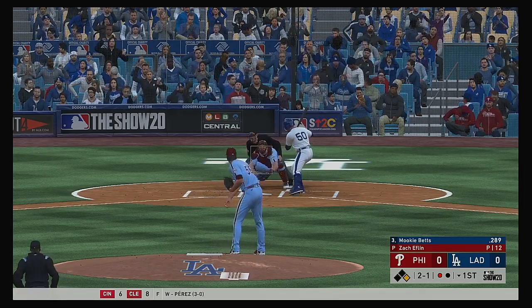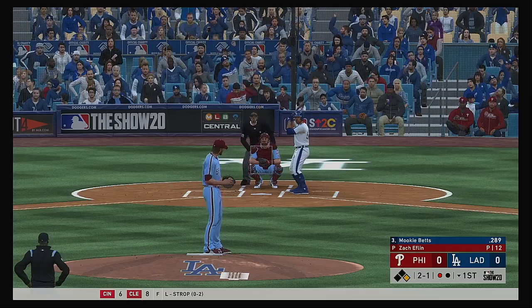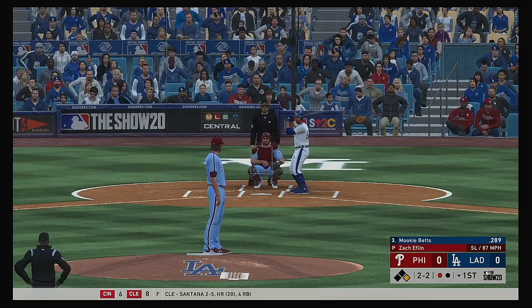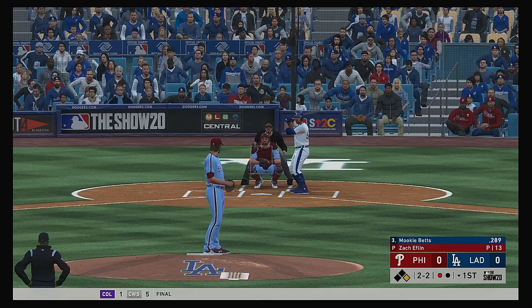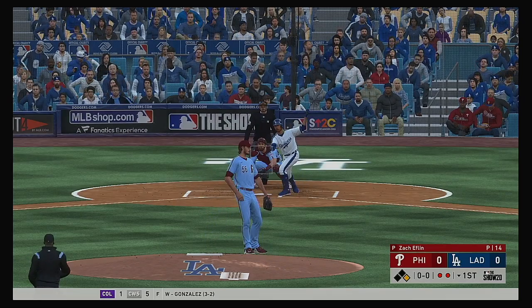Stepping in now, Mookie Betts. 2 and 1 now to Mookie, runners on first with one down. Oh, textbook slider there and he's back at even 2 and 2 — great pitch in that situation. If he makes contact on that one, more than likely he's hitting into a double play. And he struck him out.